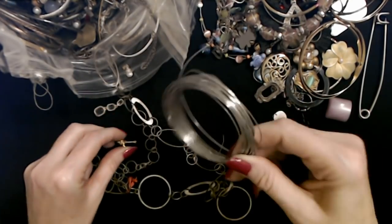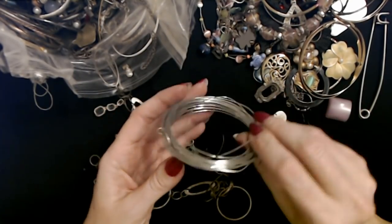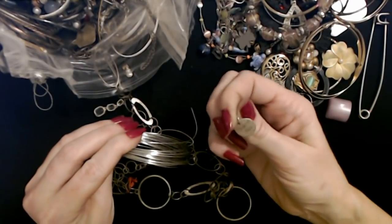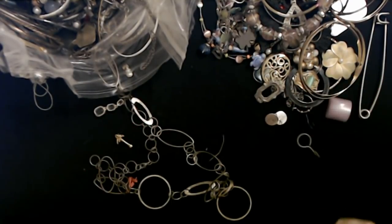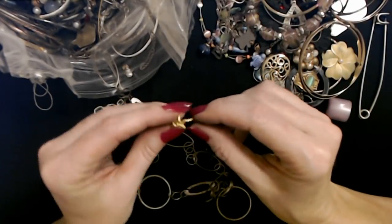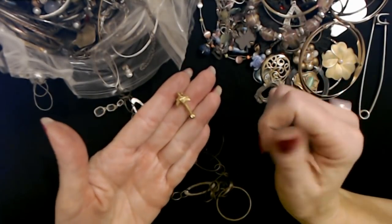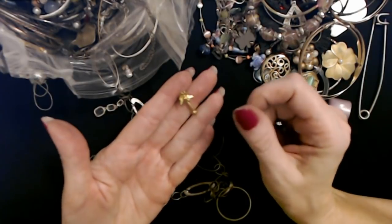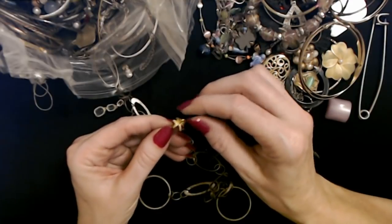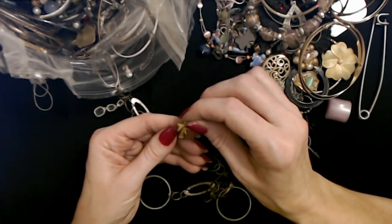Oh, here we have some wire — I thought these were bangles; it's just a thing of wire. And another 'thank you.' Oh, this is cool — it's a palm tree pendant. A little gold palm tree. That's cute. That'd make a cute pair of earrings.